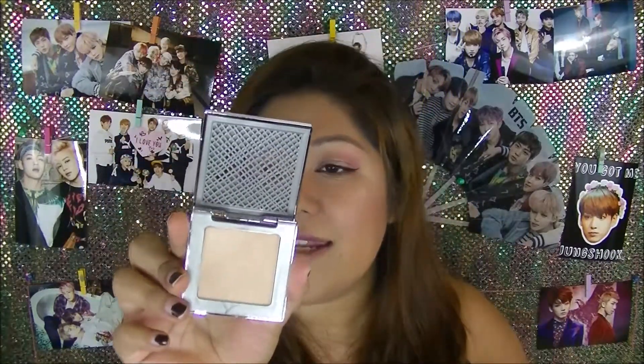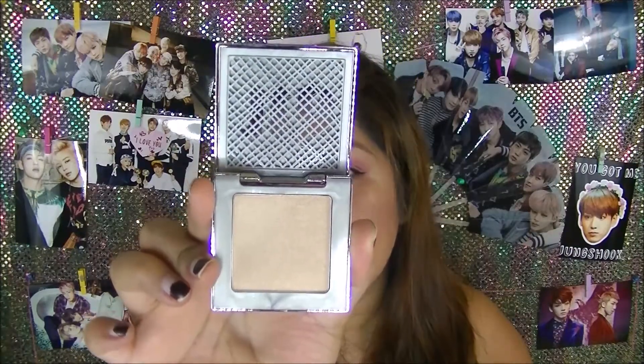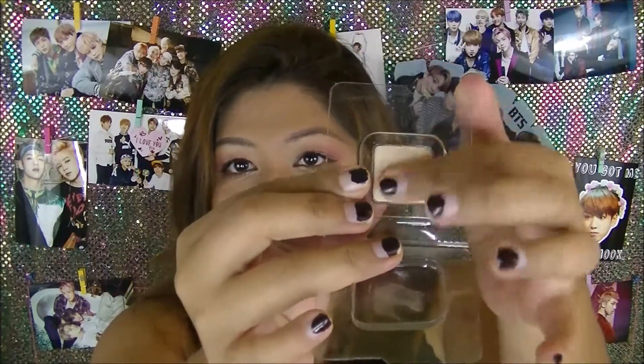It is a pretty big pan, again in the shade SIN. You are receiving 0.23 ounces of product. I actually did receive a sample from my Ipsy bag in the same shade, so I am going to go ahead and swatch that for you guys so you can see how the highlighter looks. It is very nice and soft. SIN is a very nice champagne color, and that is also what I have on today. It can go on very subtle if you would like, or you can definitely build it up as well.